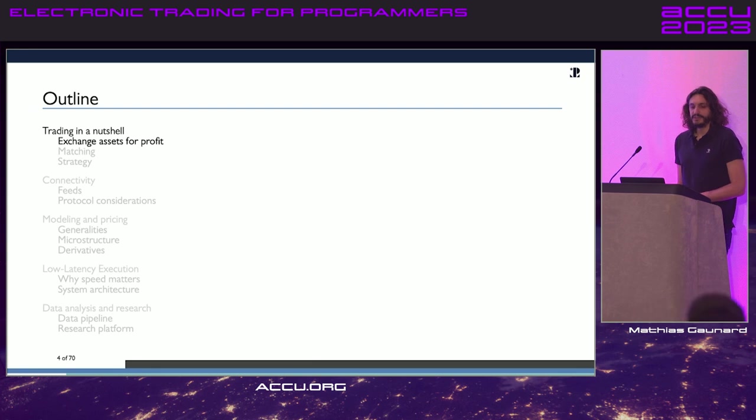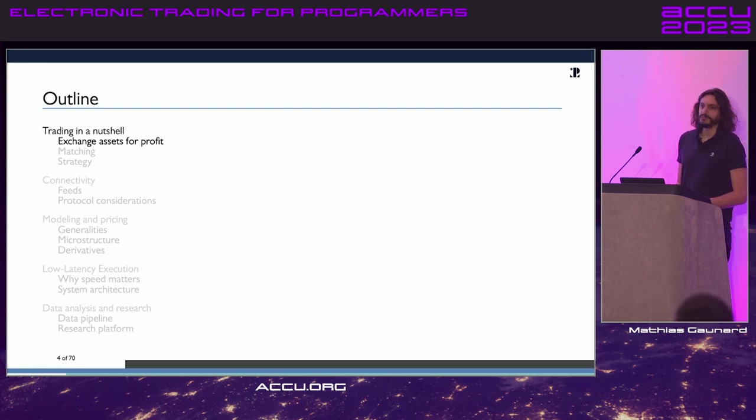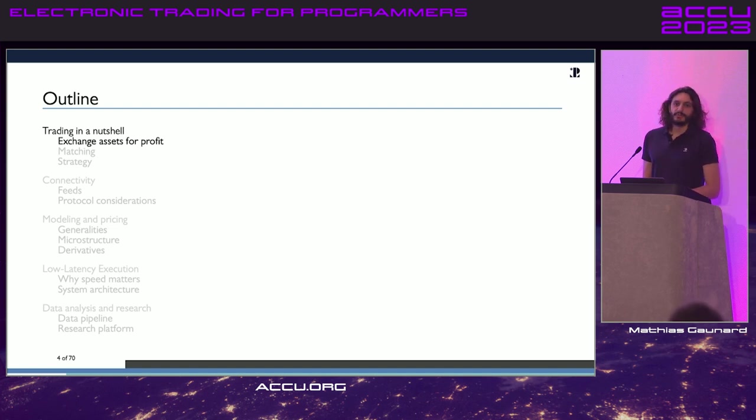We're going to see what trading is in a practical way for developers, and all the technology we need to put in place to do it in the best possible way — how to connect to different venues, how to model the different instruments and assets, how to do low latency execution, and how to do the data science part of the job, which is increasingly moving outside of C++ but still needs to integrate with any trading C++ platform you build.